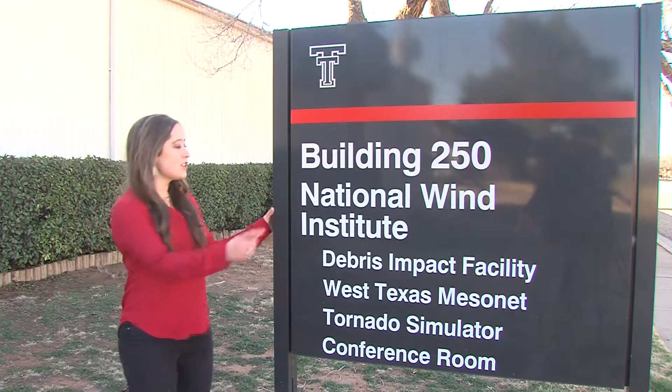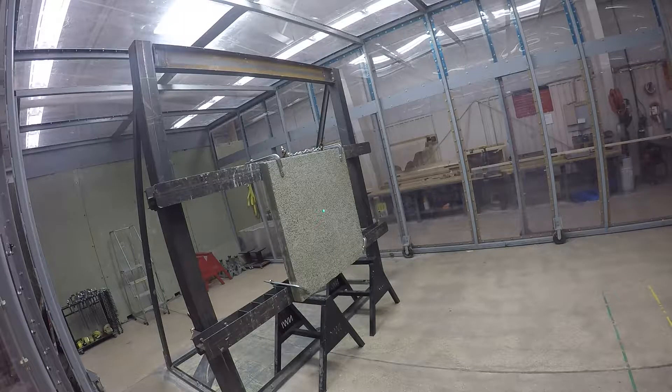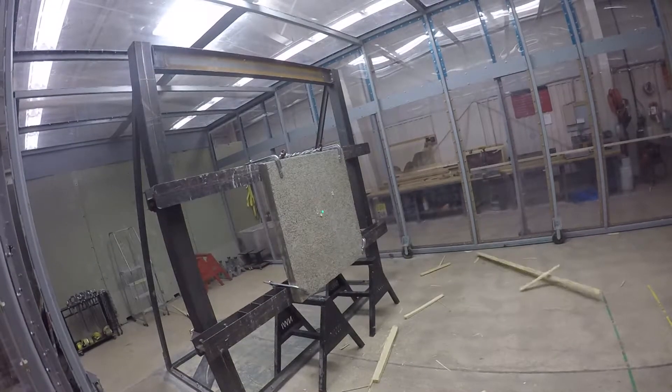Storm shelters come here, to the National Wind Institute, to be tested at the Debris Impact Facility. They're the leading entity for storm door testing.